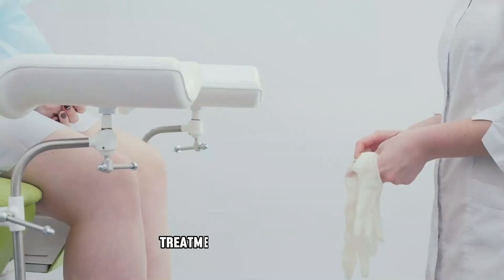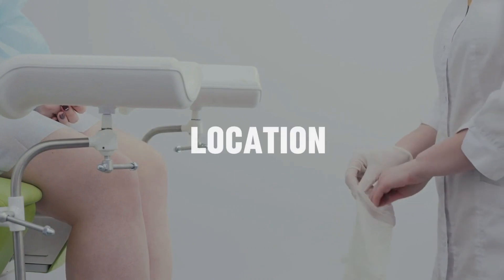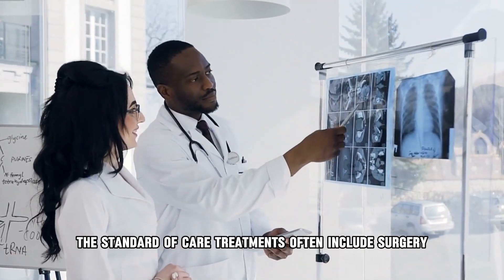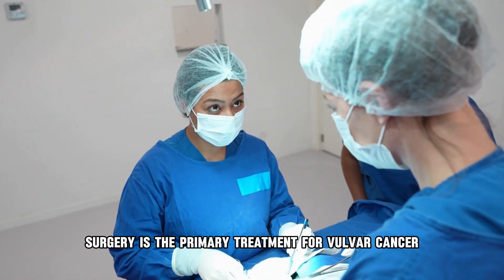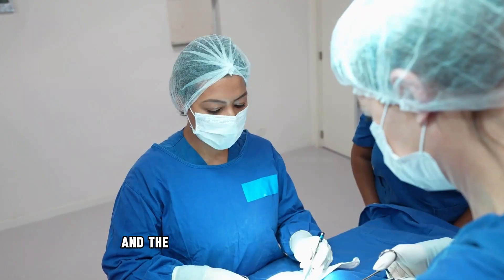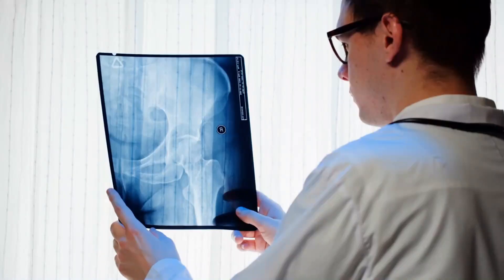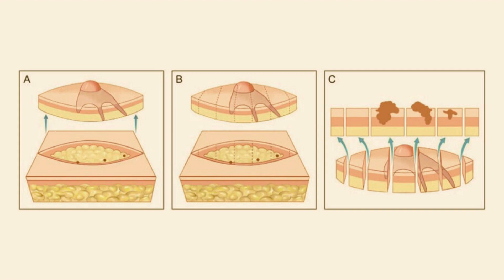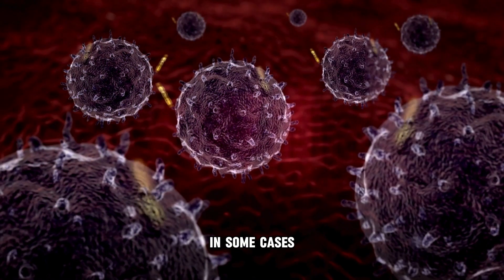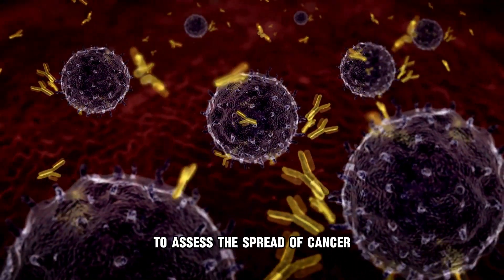Treatment for vulva cancer depends on the cancer's stage, size, location, and the patient's overall health. Surgery is the primary treatment. It involves removing the cancerous tissue, and the extent of the surgery depends on the stage and size of the tumor. Procedures may range from wide local excision to radical vulvectomy, which involves more extensive tissue removal. In some cases, lymph node dissection is also performed to assess the spread of cancer.